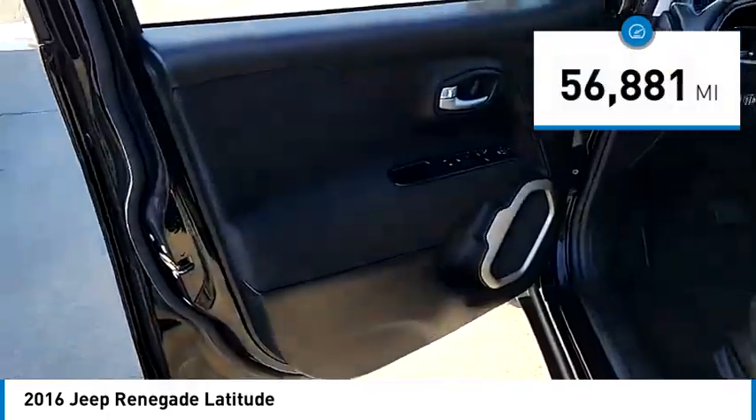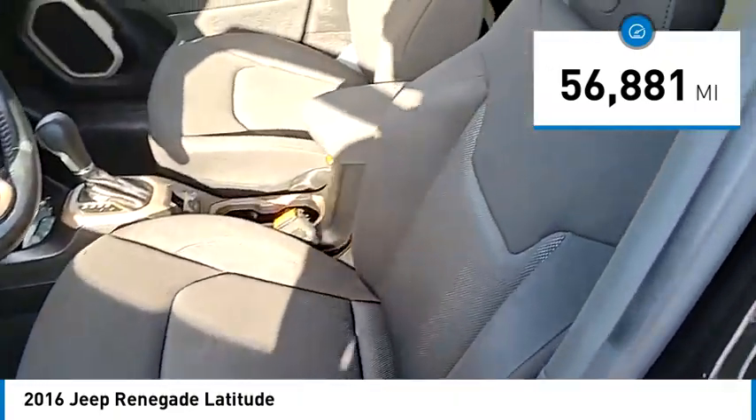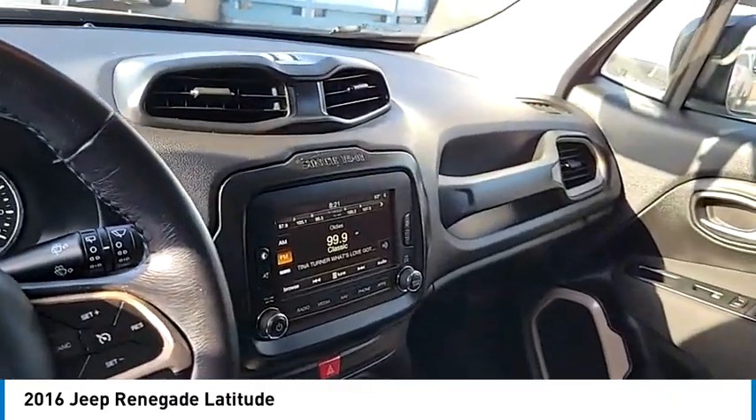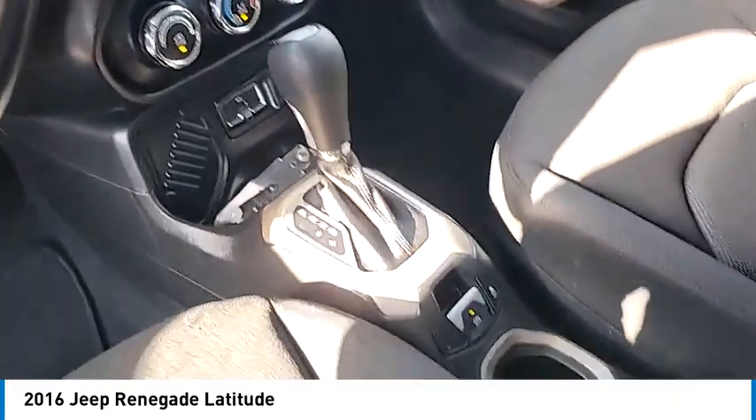This vehicle has less than 60,000 miles. If affordable style and reliability are what you're looking for, this vehicle couldn't be more perfect. Drive it today.